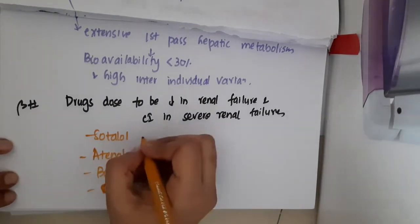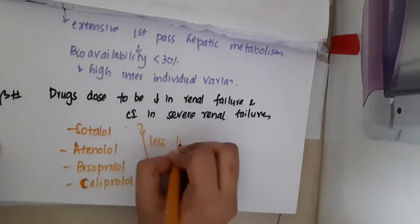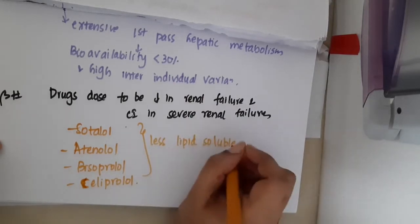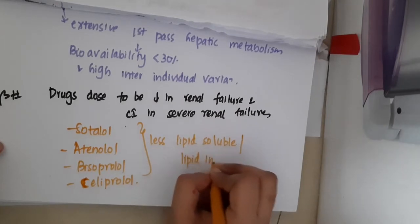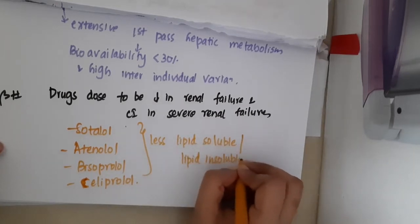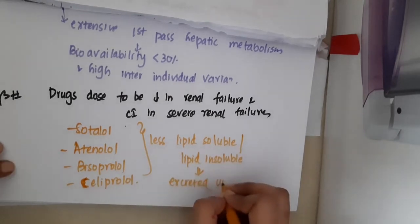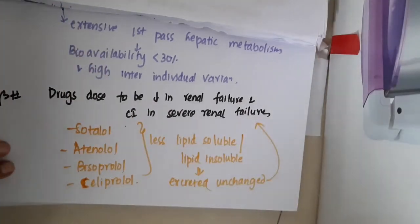If you see Sotalol, actually all these are less lipid soluble, or you can say lipid insoluble, and thus they are excreted unchanged. Because they are excreted unchanged, their dose should be reduced in renal failure, and thus they are contraindicated in severe renal failure.